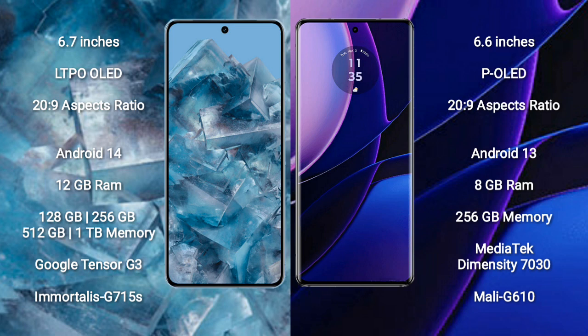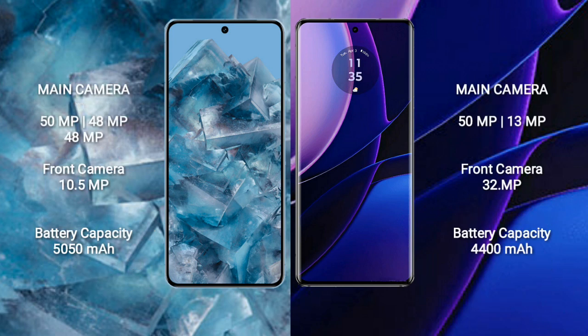The Google Pixel 8 Pro comes with 12GB RAM and 128GB, 256GB, or 512GB internal storage options, powered by the Google Tensor G3 processor with Mali-G710 GPU. The Motorola Edge comes with 8GB RAM and 256GB internal storage, powered by the MediaTek Dimensity 7030 processor with Mali-G610 GPU.